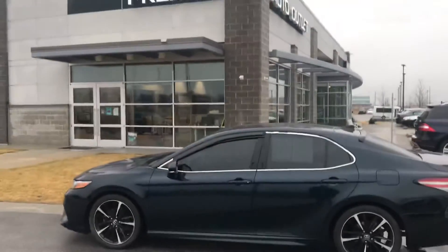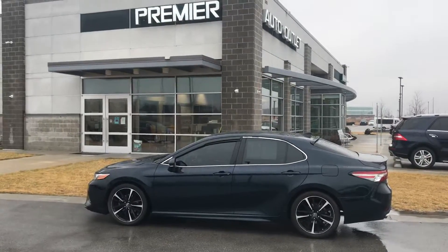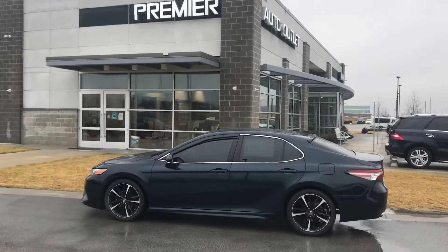So don't hesitate to give me a call. My name is Scott from Premier Auto Outlet. If you give me a call back, my number is 943-940-8801. Looking forward to hearing back from you.